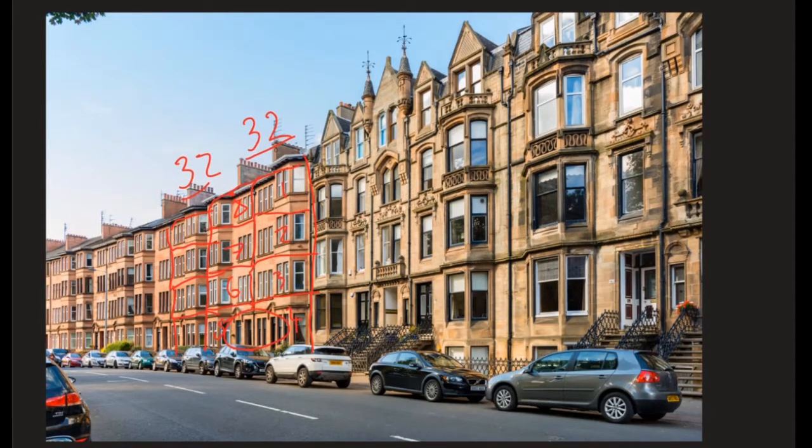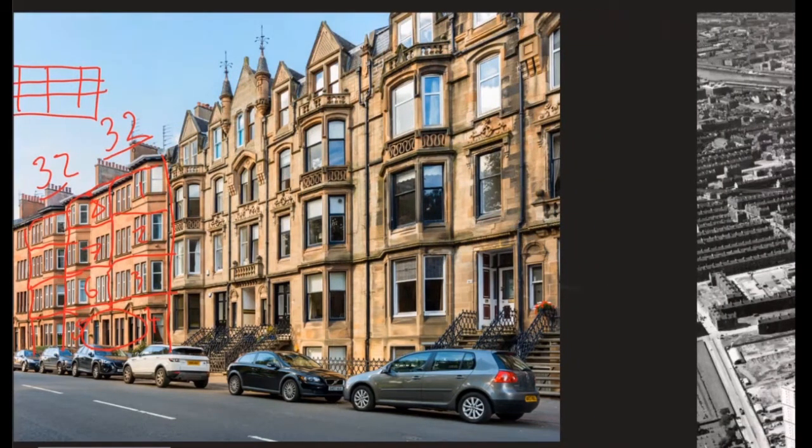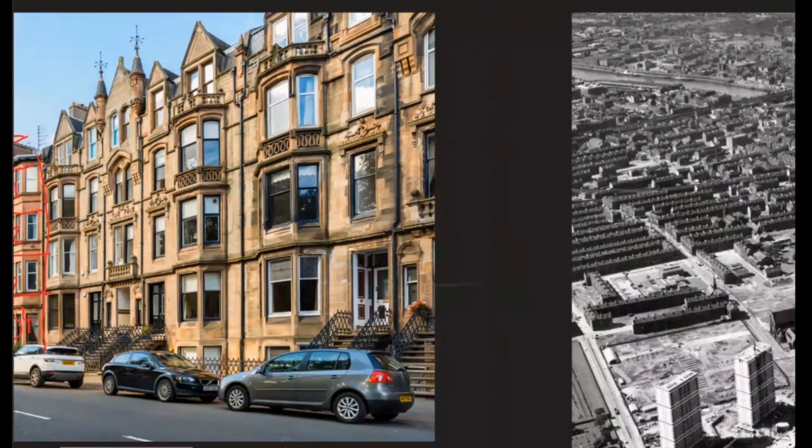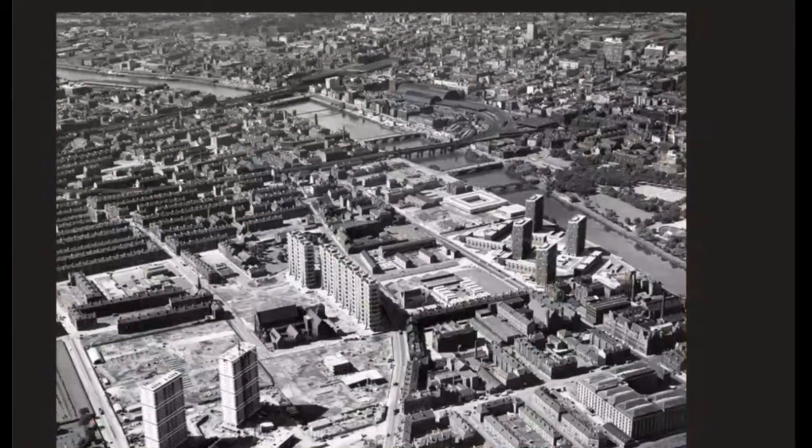These are so cheap to build because all they do is literally put a big block in like that and then divide it up inside. That's why they're really here — they were built by a lot of the manufacturers, a lot of the factories that were in the inner city, and they're really cheap to build. Historically, this is in the Glasgow Gorbals and you can see rows upon rows of these houses.